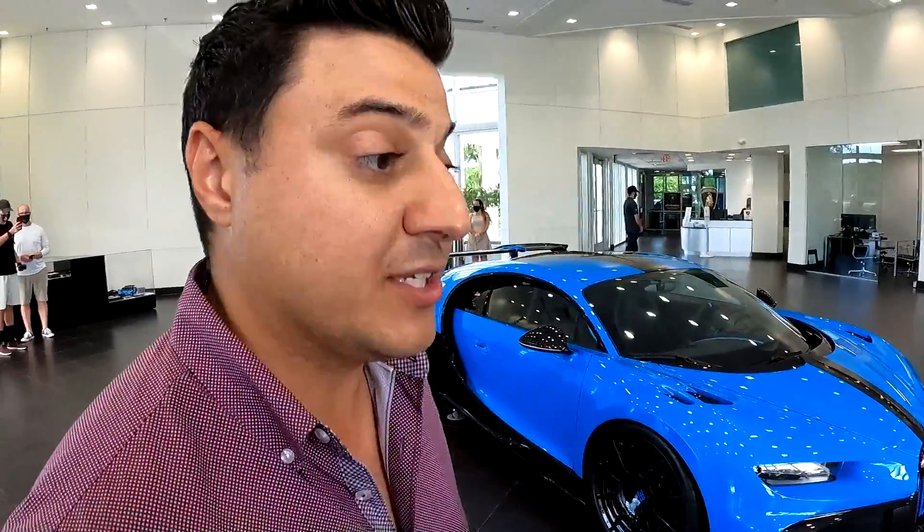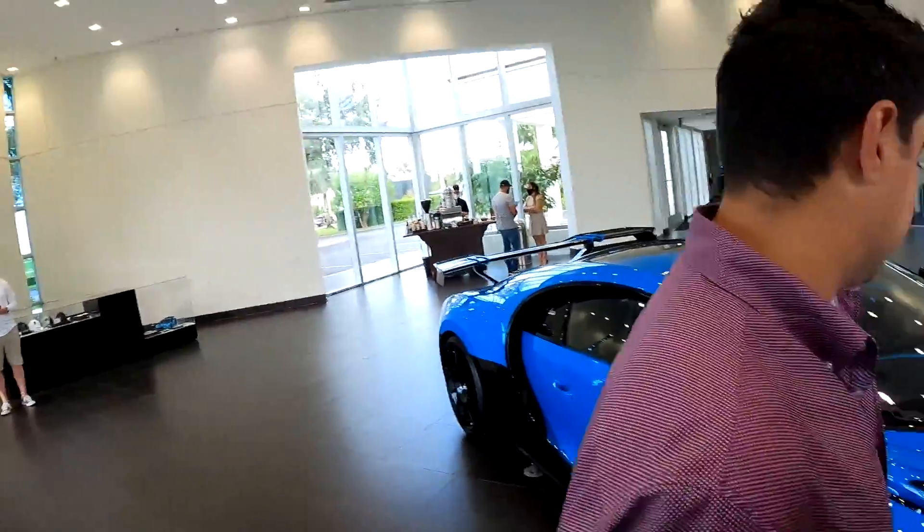We're here at Bugatti Broward checking out the Bugatti Chiron Pur Sport — that's right, the track version of the Chiron. We cannot drive this car. Why? Because Bugatti said so. Okay, let's just check this thing out.